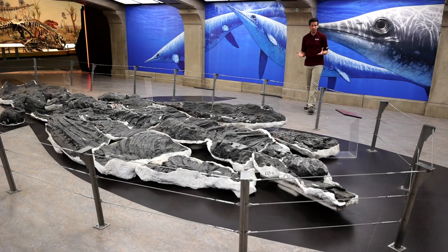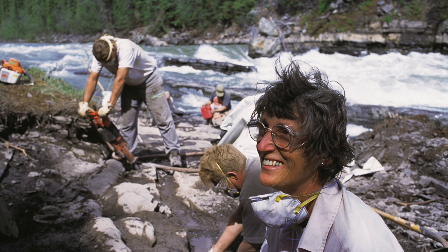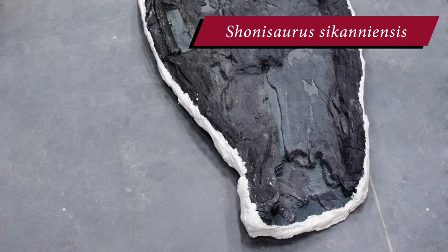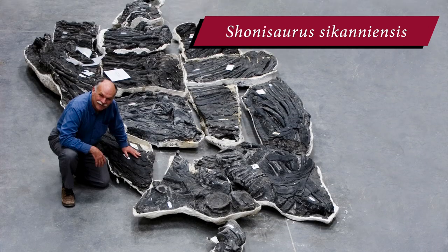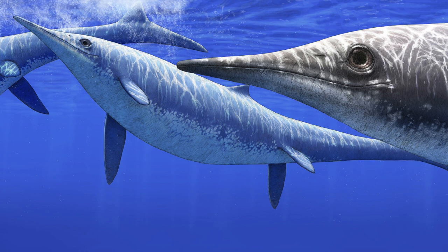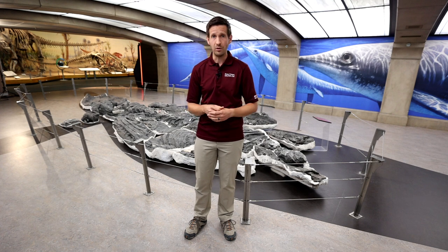One of the legacies of the former curator of marine reptiles, the late Dr. Betsy Nichols, was the collection and study of the world's largest known marine reptile, called Shonisaurus sikanniensis. It's an ichthyosaur, which is an aquatic reptile with a dolphin-like body. Here's Dr. Don Brinkman to tell us more about this unique specimen.